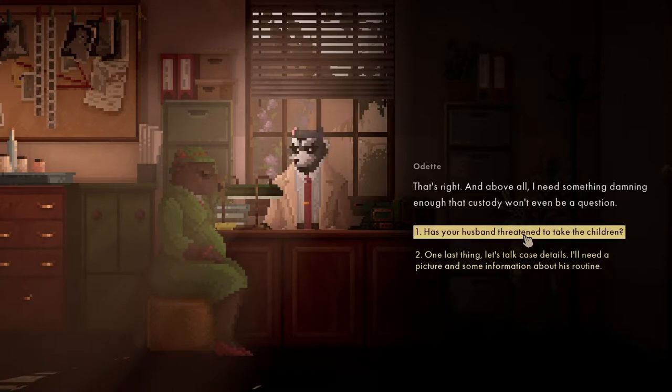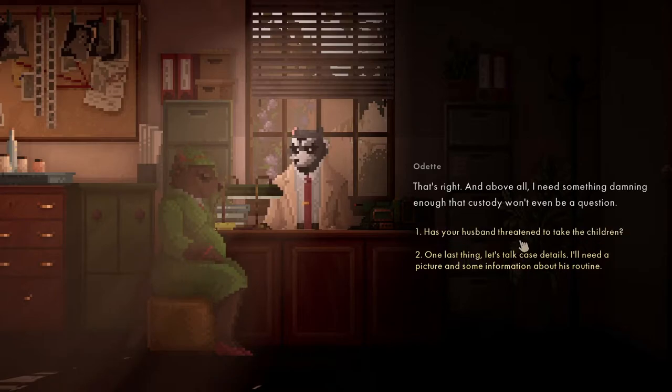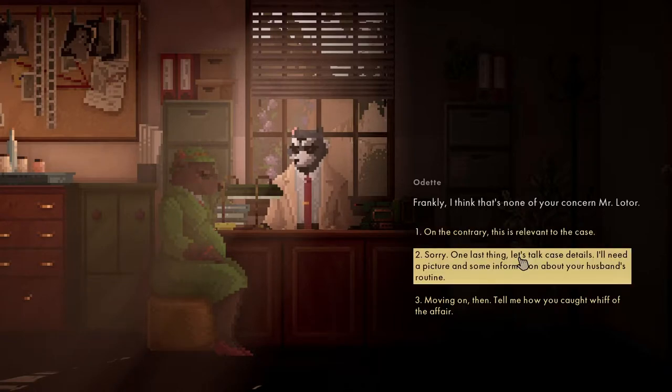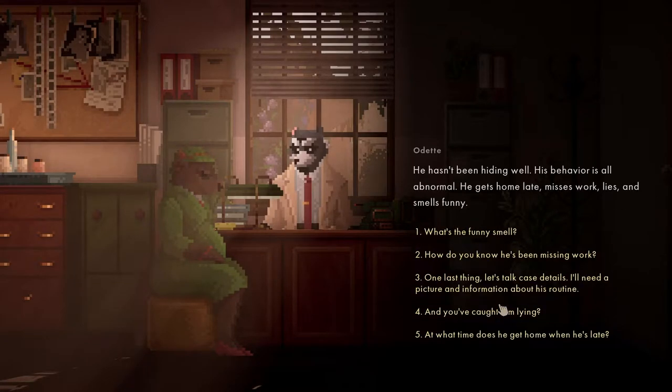Are you filing for divorce? That's right. Above all, I need something damning - enough that custody won't ever be a question. Has your husband ever threatened to take the children? Frankly, that's none of your concern. Tell me how you caught wind of the affair.